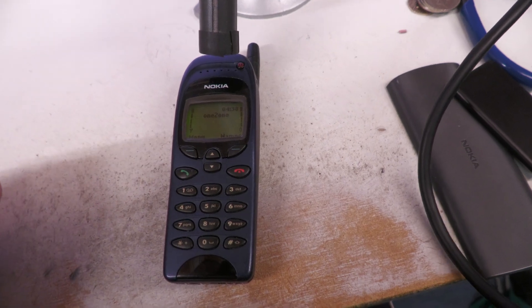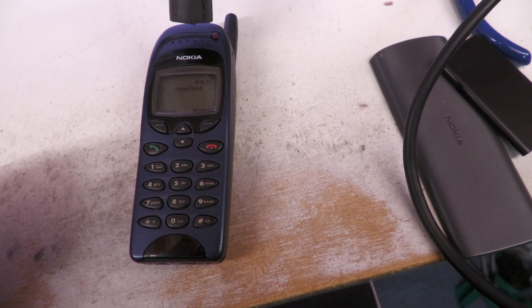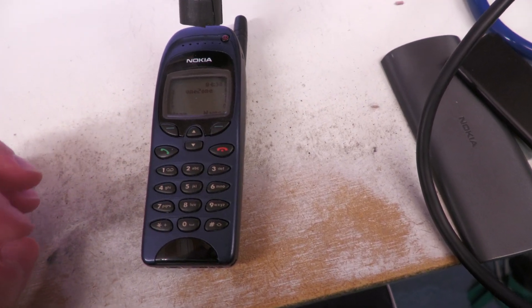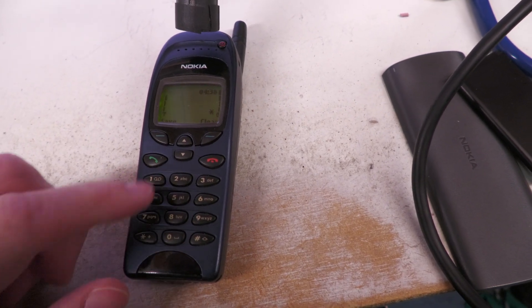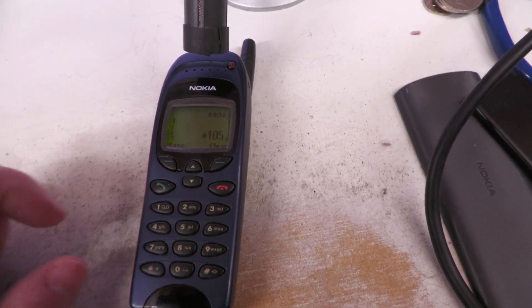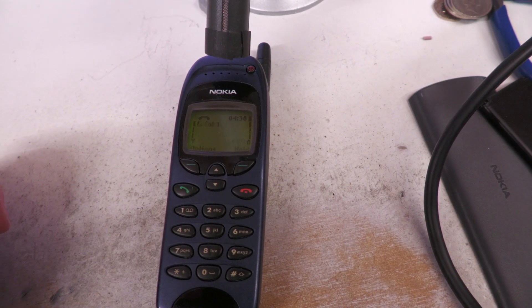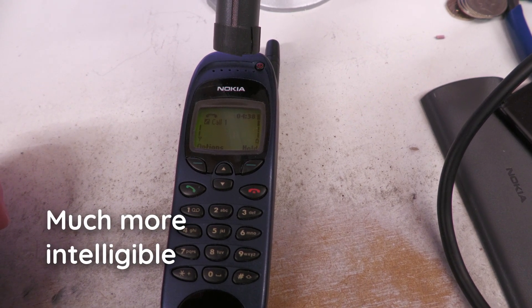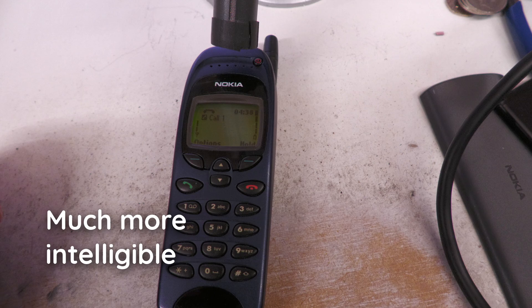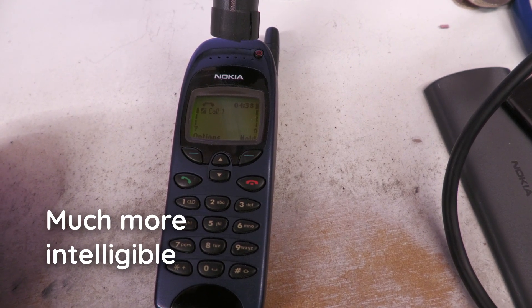So for the sake of comparison, here's the trusty old Nokia 6150, which dates from about 1998. This one's on GSM — it's too old for 4G — so we'll just do the same calls on here. The current time is 4:40 in the morning.